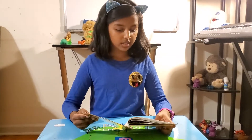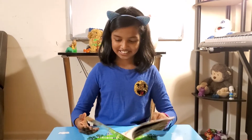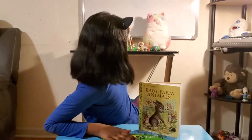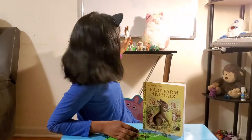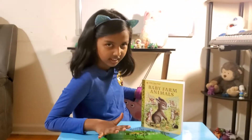A baby cow is called a calf. She says, 'Moo — it's time for lunch.' The end! I chose this baby farm animal book because I just love baby animals. Especially the animals I have on the back — I love baby pandas, baby zebras, baby elephants, baby squirrels. Every single thing — if it's a baby, I like it.